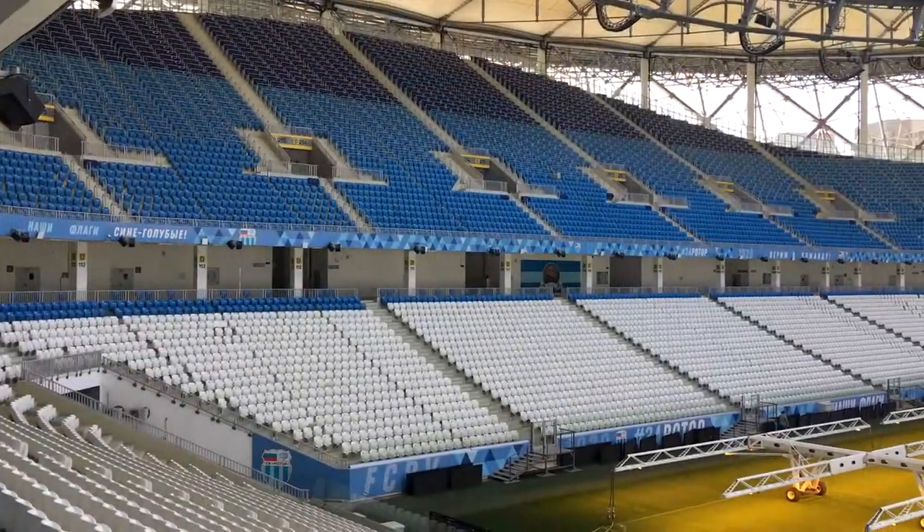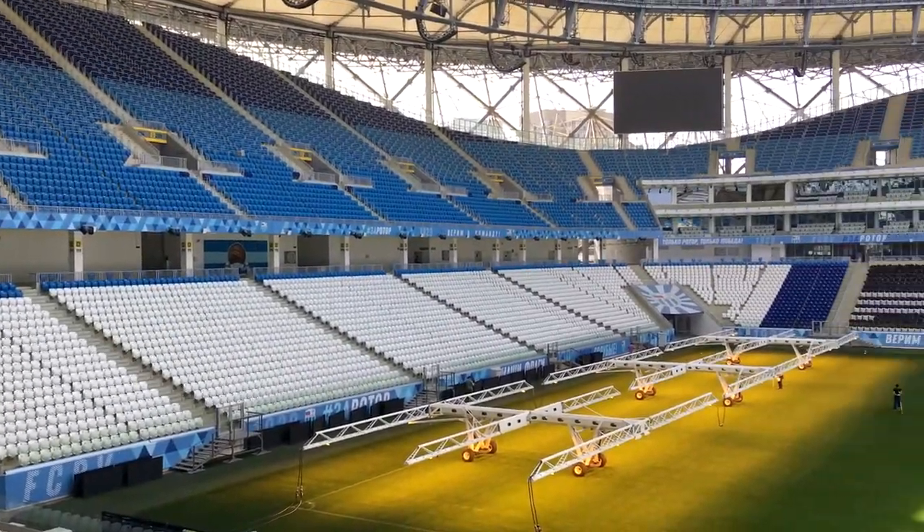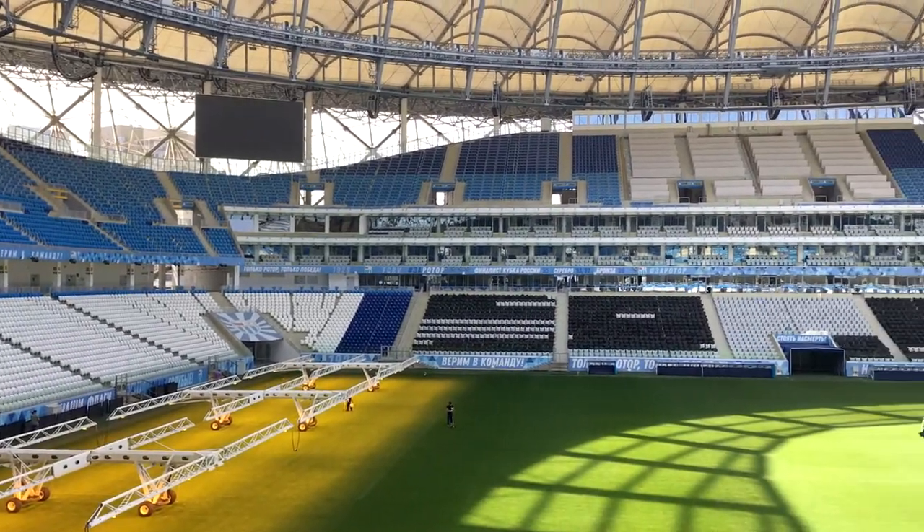La construcción del estadio se inició a finales de 2014, tras la demolición del estadio central.